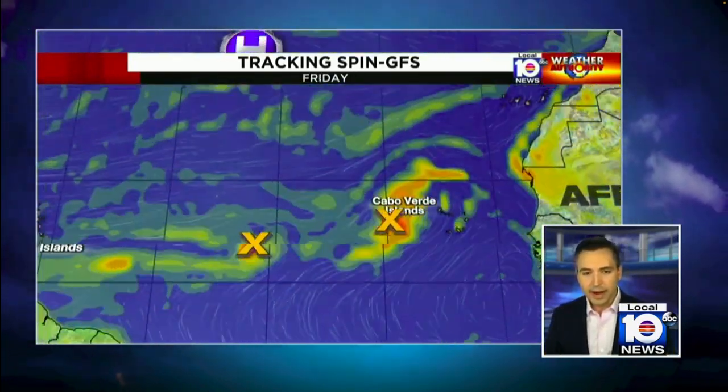Regardless, we can track the spin, and you can see it's moving toward the central Atlantic — toward open water — and we don't expect this to be a problem for us here back in South Florida.